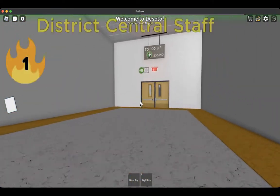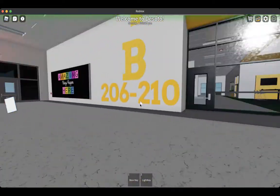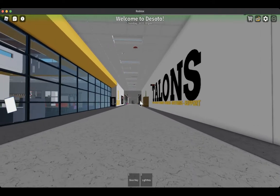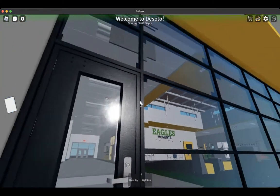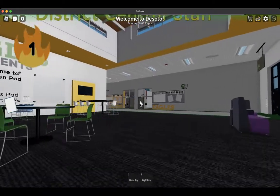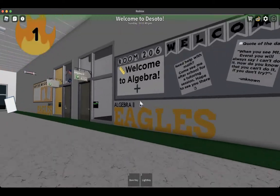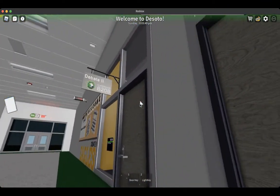Now if we walk this way, we come outside. This is the hallway that leads to the cafeteria and the courtyard. This is an exit in case of a fire drill or an evacuation. Over here is the second pod, also known as pod B. Pod B's room numbers are indicated as B followed by the room number.